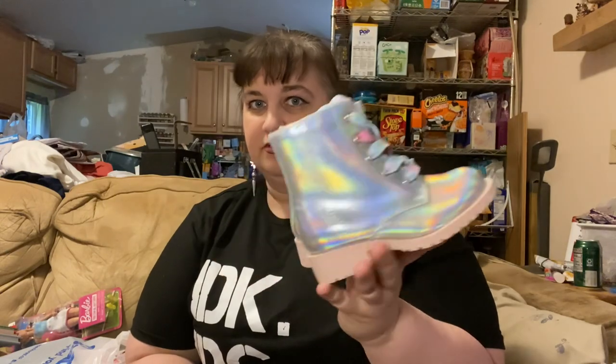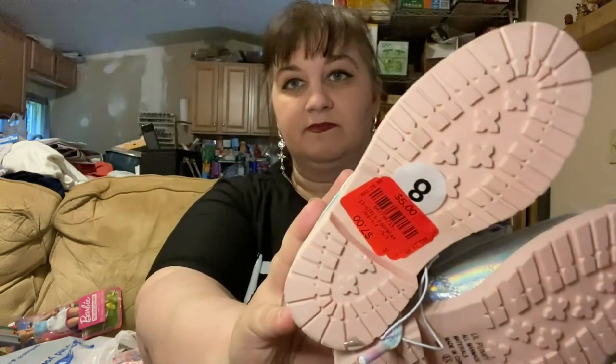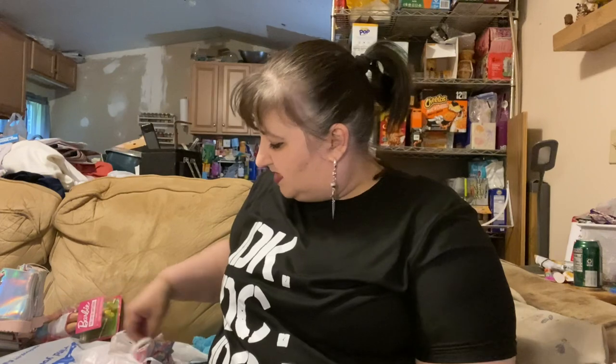I also picked up the cutest pair of boots — I debated whether to get her current size or the next size up, but I decided to go with the next size up, which is an 8, since she's in a 7 now and will probably stay in a 7 till the end of the year. They've been marked down several times — at this point they were marked down to $5. Super cute boots — I wish I had boots like that!